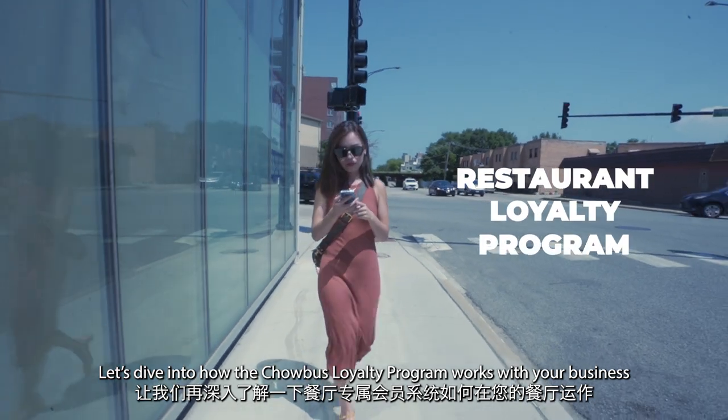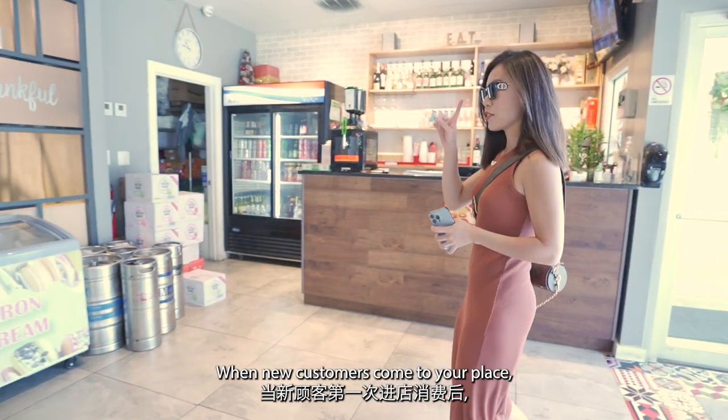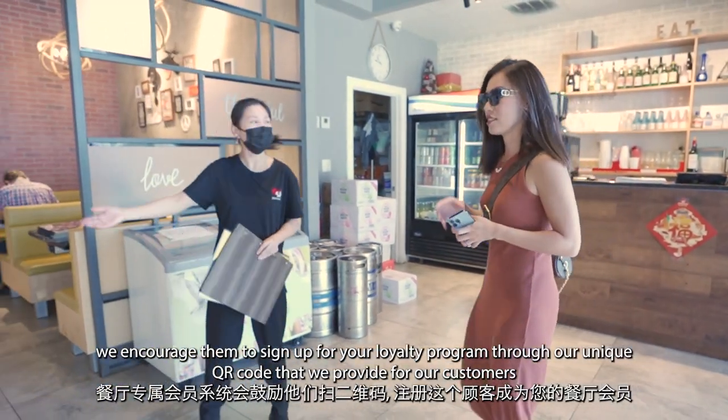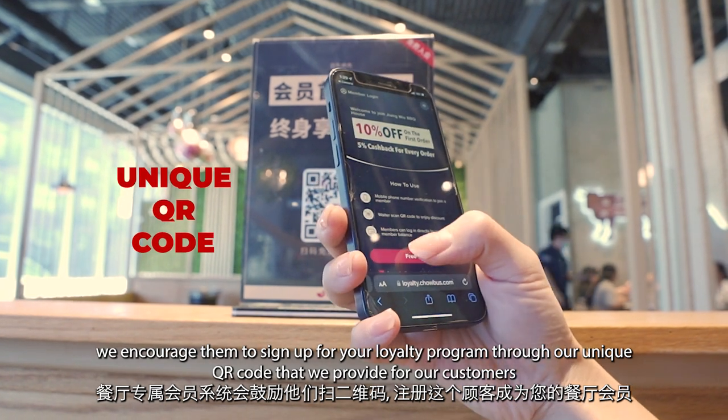Let's dive into how the Chowbus Loyalty Program works with your business. When a new customer comes to your place, we encourage them to sign up for your Loyalty Program through our unique QR code that we provide.